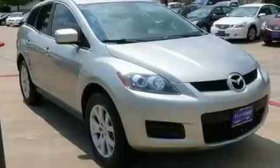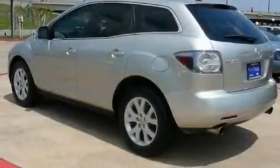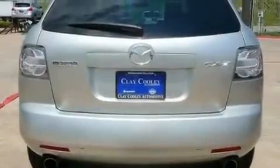Its top features include heater vents for rear-seated passengers, cruise control, a rear window defroster, a multi-link rear suspension, a turbocharger, aluminum wheels, a rear spoiler, a low tire pressure indicator, a keyless entry system, and an anti-theft protection system.